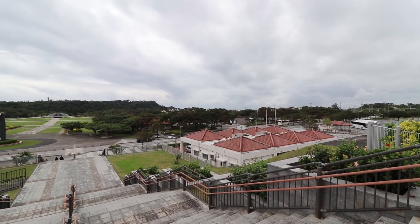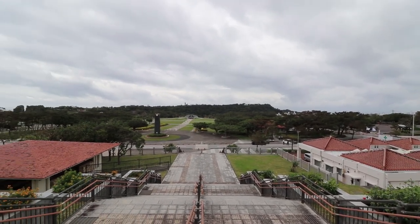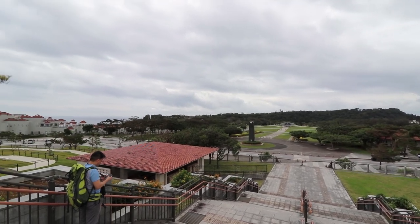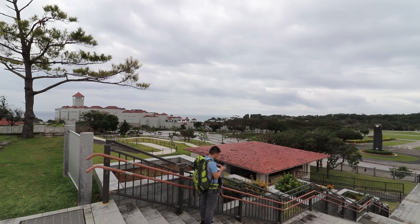In my opinion, one of the coolest parts of this place was how beautiful all the views were. Everywhere you looked around, it was gorgeous views — whether it's overlooking the whole park, or on the coast, or the museum itself. It was beautiful.